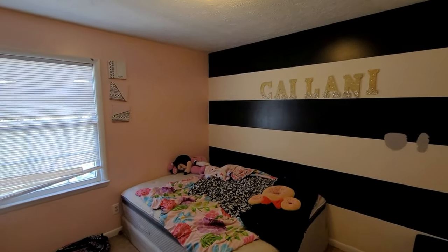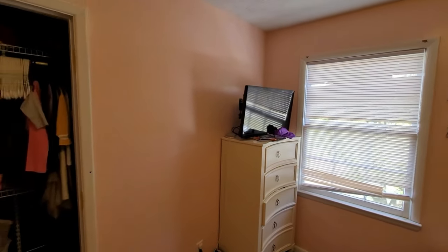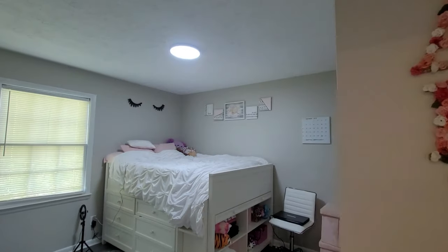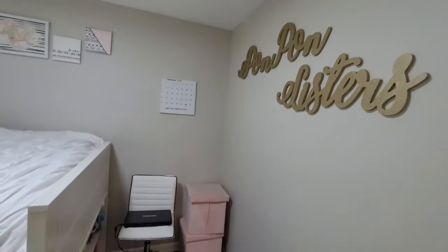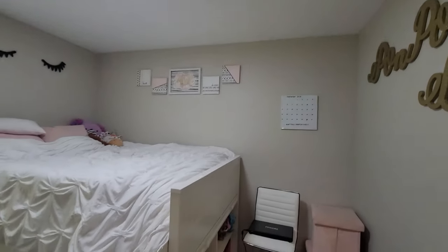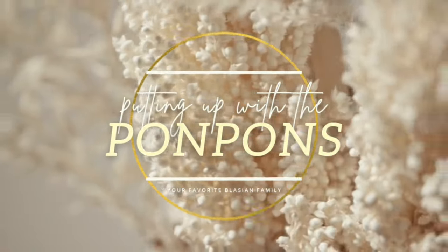Hey friends and welcome back to another Handyman Clearance video. In this one we are doing a bedroom makeover. This was Kehlani's room — her and Kalista were staying in this room — and we are about to switch it up and change it to Kalia's room. We went from crazy black and white walls to a now neutral and very adult-like room. Kalia loves it, so we're gonna talk about what we did, how we did it, and let's get into it.